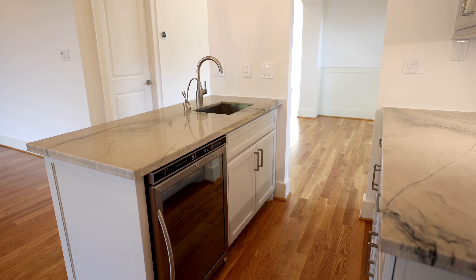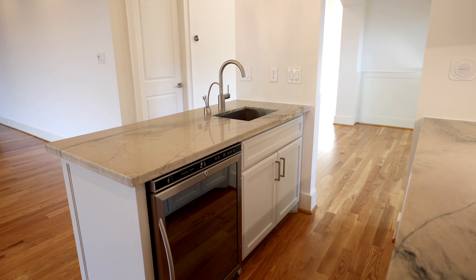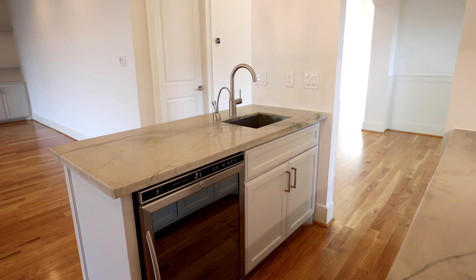Welcome to 5205 Maple Street in the heart of Bel Air, Texas. Come on in and take a tour with us.